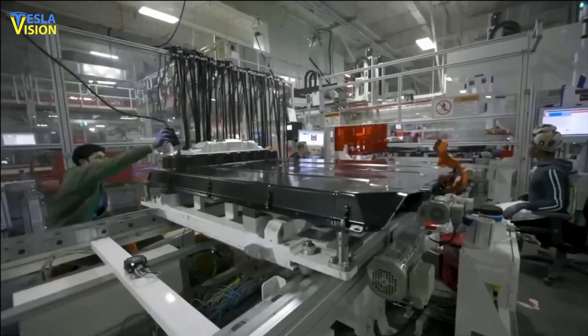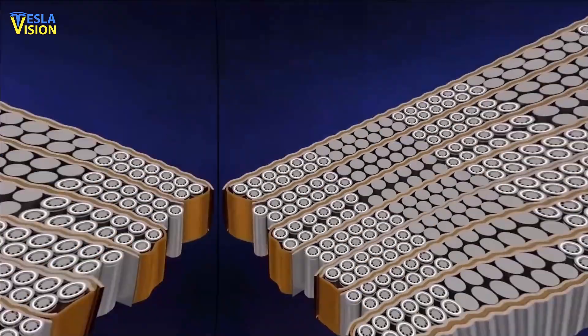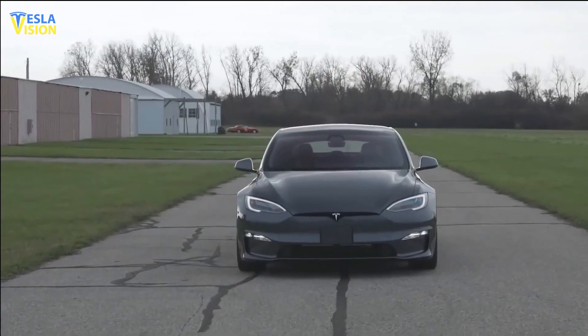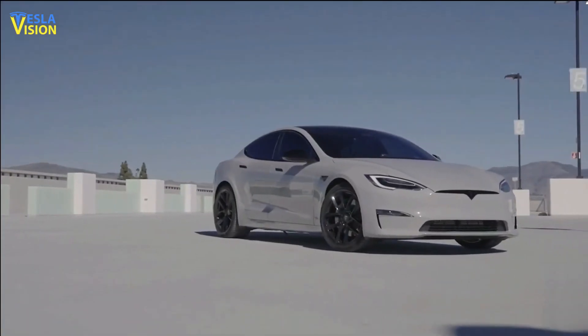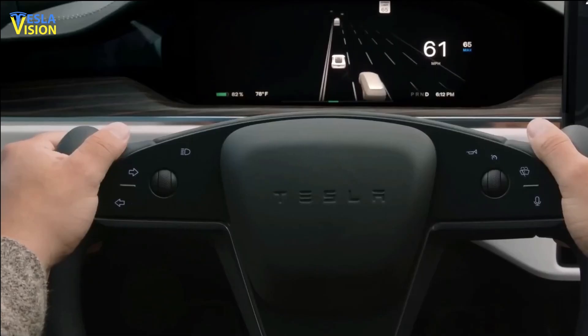Despite facing bottlenecks in the production process, Tesla is continuing work towards making this new battery design a reality, which could potentially lead to significant cost savings and other benefits for the electric vehicle industry. Tesla's recent efforts to innovate and overcome these obstacles demonstrate its commitment to advancing sustainable energy solutions and revolutionizing the automotive industry.